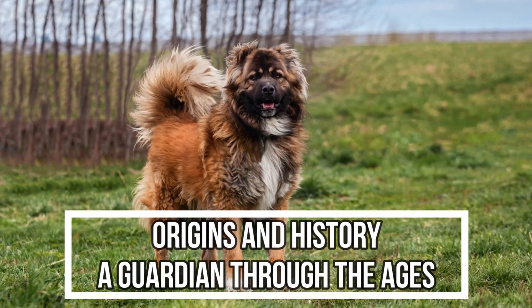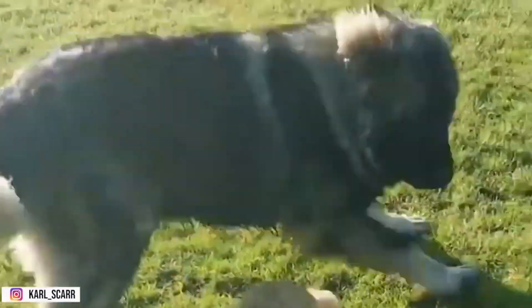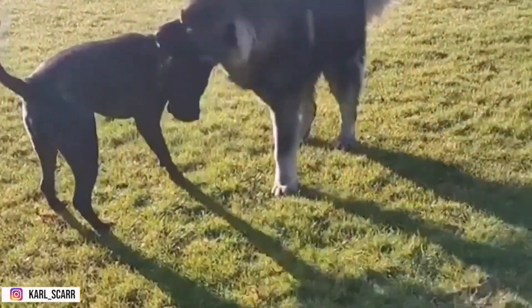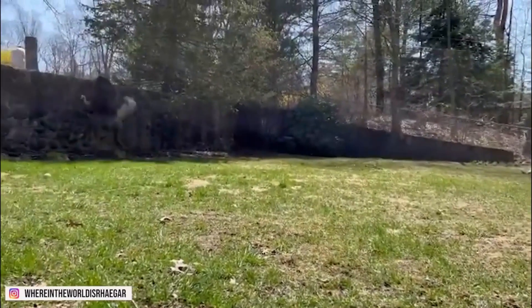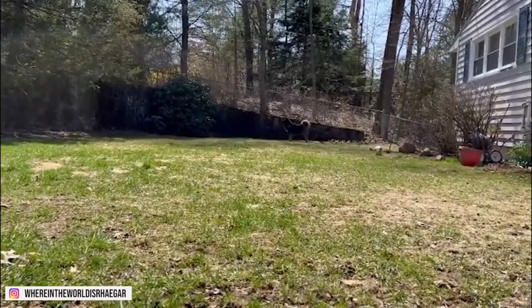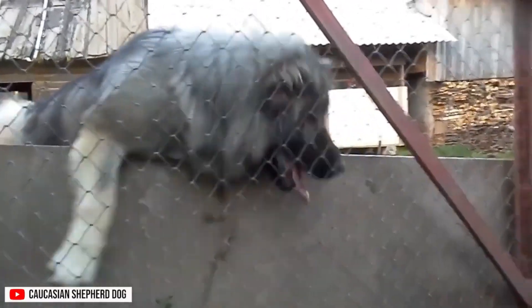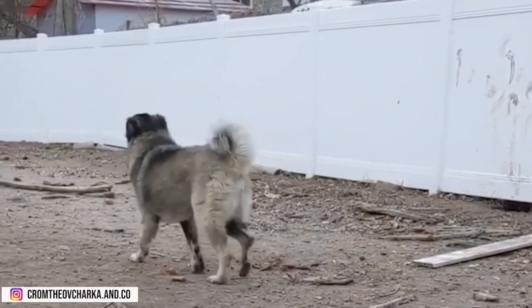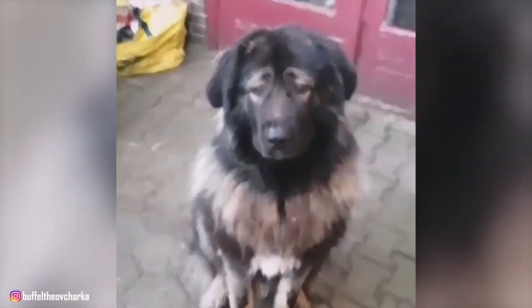1. Origins and History: A Guardian Through the Ages. The roots of the Caucasian Shepherd Dog can be traced back to ancient times, where it played a crucial role in safeguarding livestock in the Caucasus region, a rugged and challenging terrain that spans the border between Europe and Asia. This breed's history is deeply intertwined with the cultural and historical tapestry of the Caucasus, where nomadic tribes and shepherds relied on these dogs to protect their flocks from predators and intruders. The Caucasian Shepherd Dog's primary function was to guard livestock against wolves, bears, and other potential threats in the formidable mountainous landscapes. Over the centuries, these dogs developed not only physical strength but also a keen intelligence and a natural instinct for protection. The breed's selective breeding was largely influenced by the harsh conditions of its environment, resulting in a dog that is robust, resilient, and fiercely loyal.